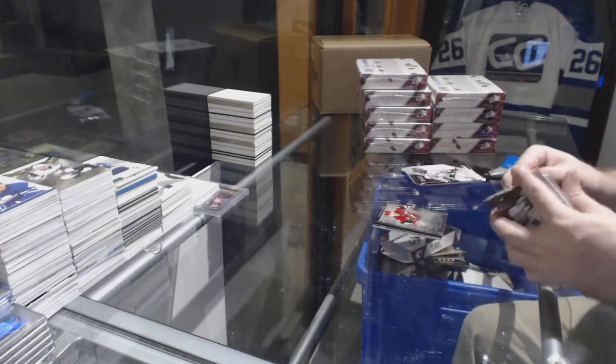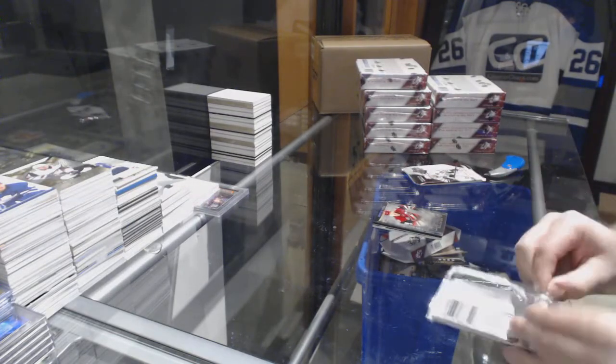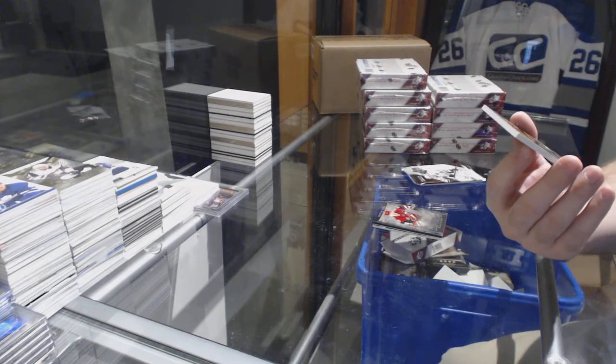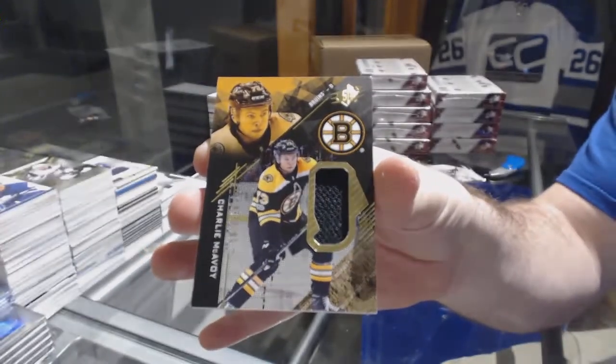I feel like Coyotes are going to do very well this break — my gut is telling me that. For the Boston Bruins, number /299 rookie jersey, Charlie McAvoy.